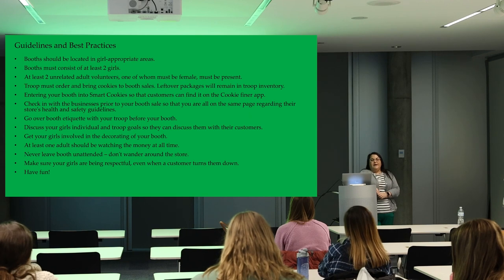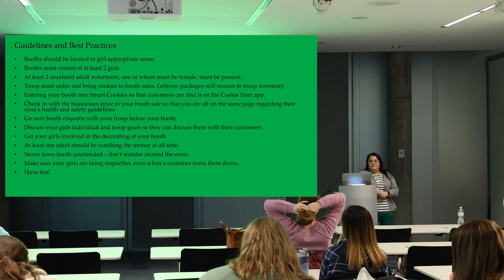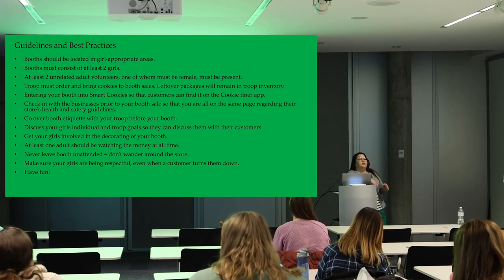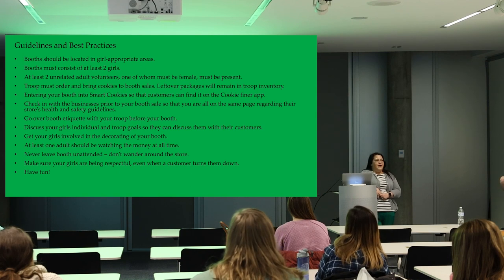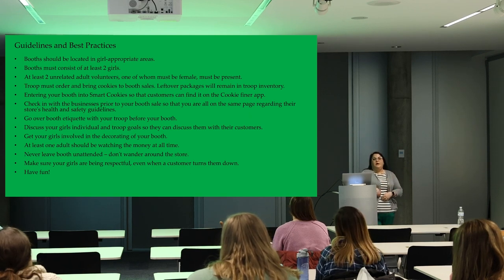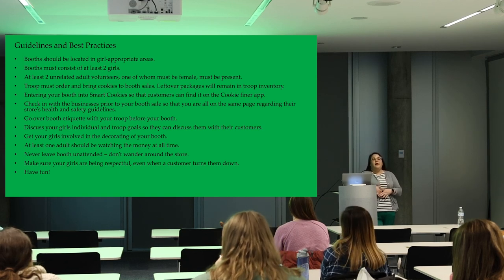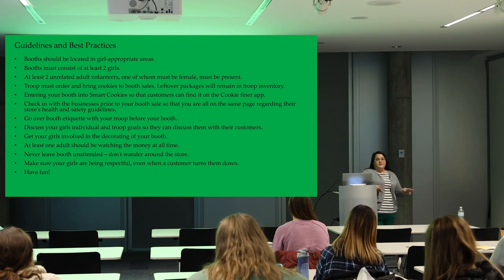Never have just volunteers at the booth — girls should always be present. Every step of the booth should have an active girl participant. Even with younger Daisies who aren't comfortable counting back money yet, have them be the go-between, handing money to you while they watch you count it back. They're still learning that way, and next year they'll want to take a more active role.